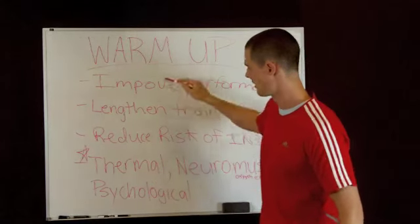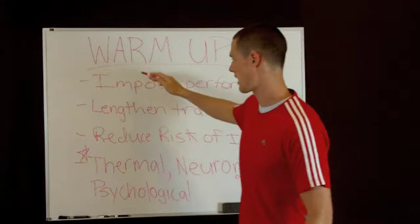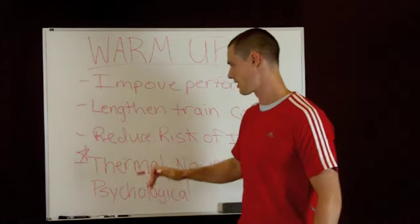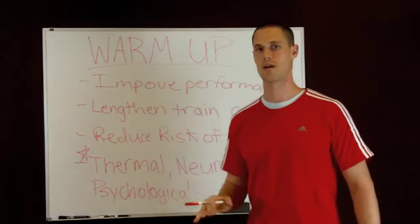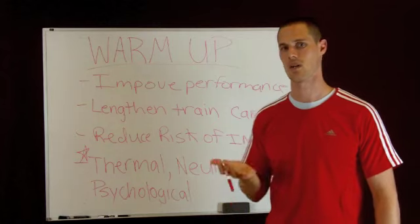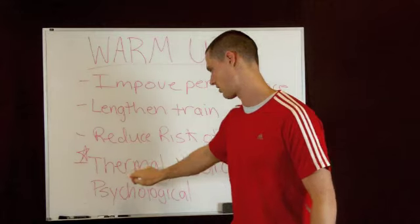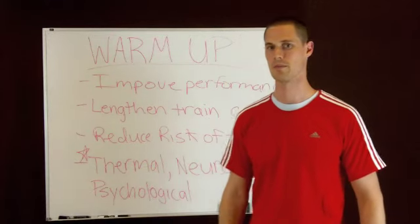The next three things I'm going to go over actually encompass these first three things. The main point of a warm-up is to increase your core temperature and increase blood flow to the working muscles — that's the thermal point of a warm-up.